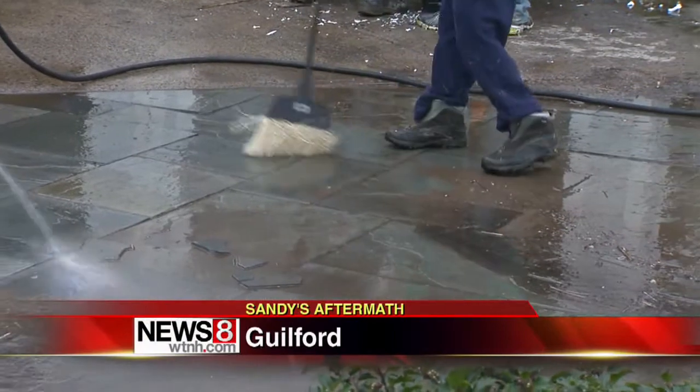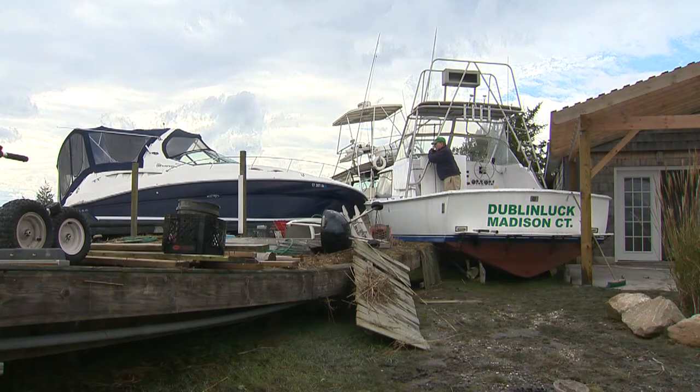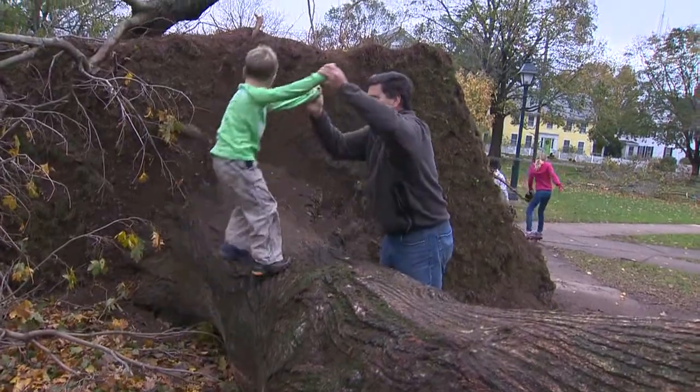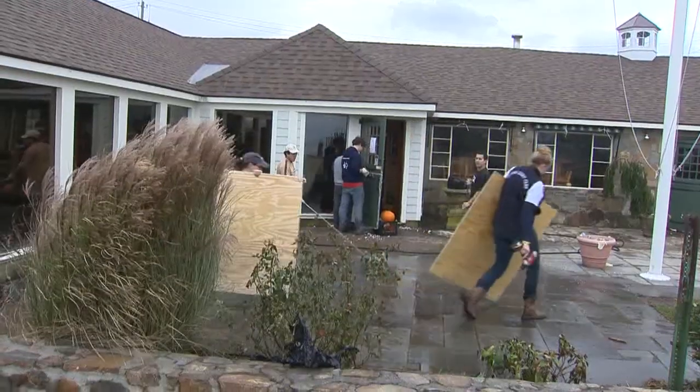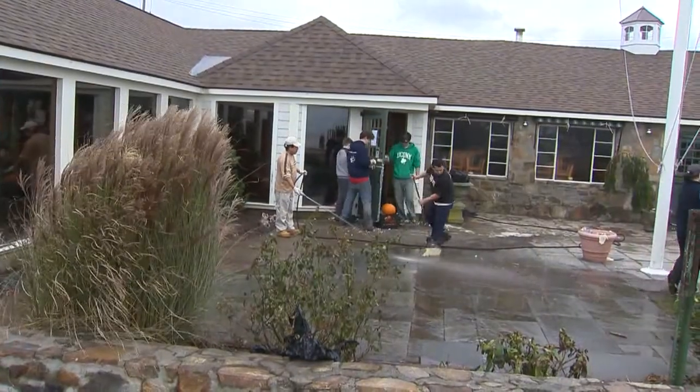Sweeping out what Sandy left behind. In Guilford, we found grounded boats in the marsh. There were no boats in our yard before Sandy, and as you can see now, there are quite a few. Over on the green, six uprooted trees littered the square. They became jungle gyms, but it was all work at the seaside restaurants after they became part of the sea.